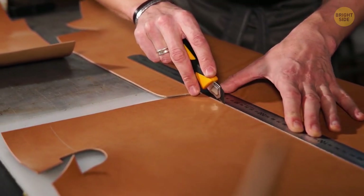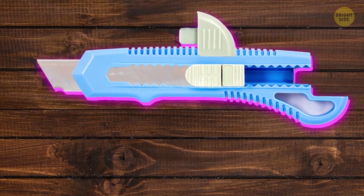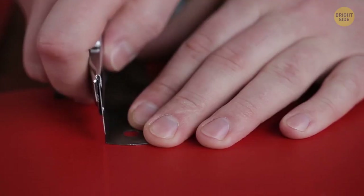A utility knife has a detachable cap that can be used to renew the blade. If you take it off, put it on the blade edge and gently bend it down. The old part will come off and the utility knife will be as good as new.